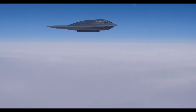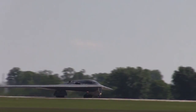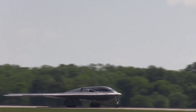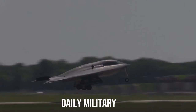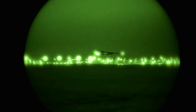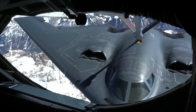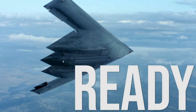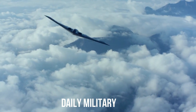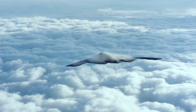Currently the B-2 bomber can carry 16 AGM-158A JASSM and improved AGM-158B JASSM-ER air-launched cruise missiles. These stealthy missiles were specially designed to penetrate advanced air defense systems, such as the Russian S-300 and its improved derivatives. The baseline AGM-158A has a range of 370 km and was adopted around 2005, while the improved AGM-158B has a range of 930 km and was adopted in 2014. So the B-2 can launch its missiles at standoff range without entering a hostile air defense zone. Both missiles have conventional warheads.